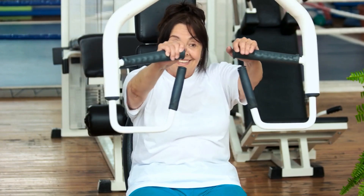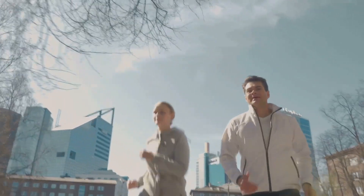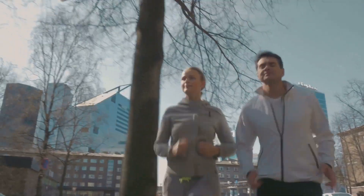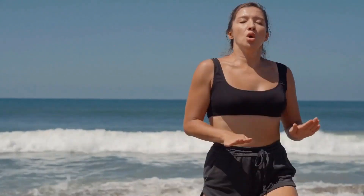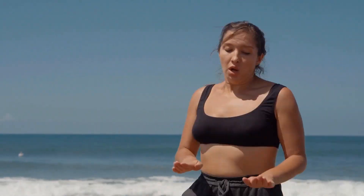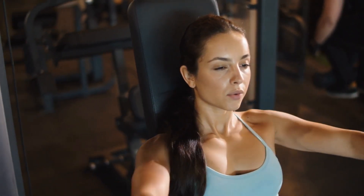Tip number three: get moving. Regular physical activity and cardio exercises can help reduce body fat, which in turn can increase testosterone levels. Aim for at least 150 minutes of moderate-intensity aerobic exercise per week, like brisk walking, jogging, or cycling.